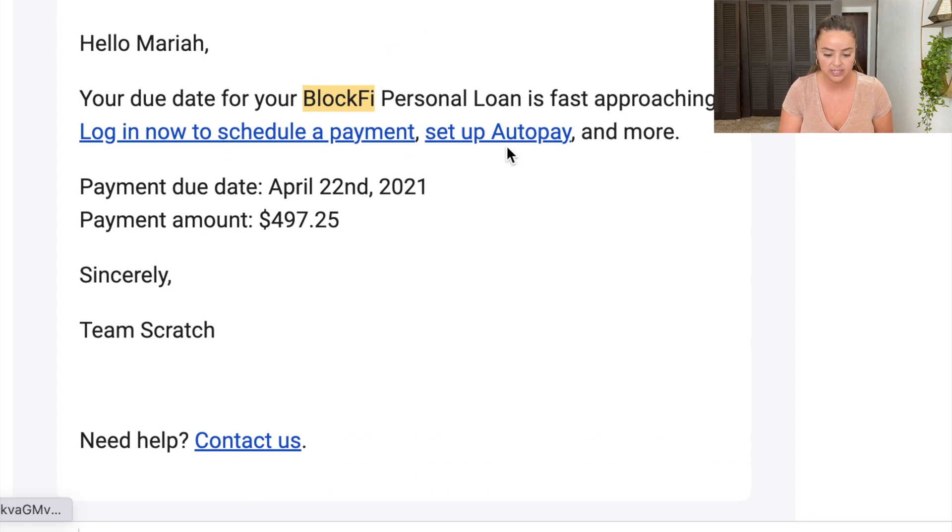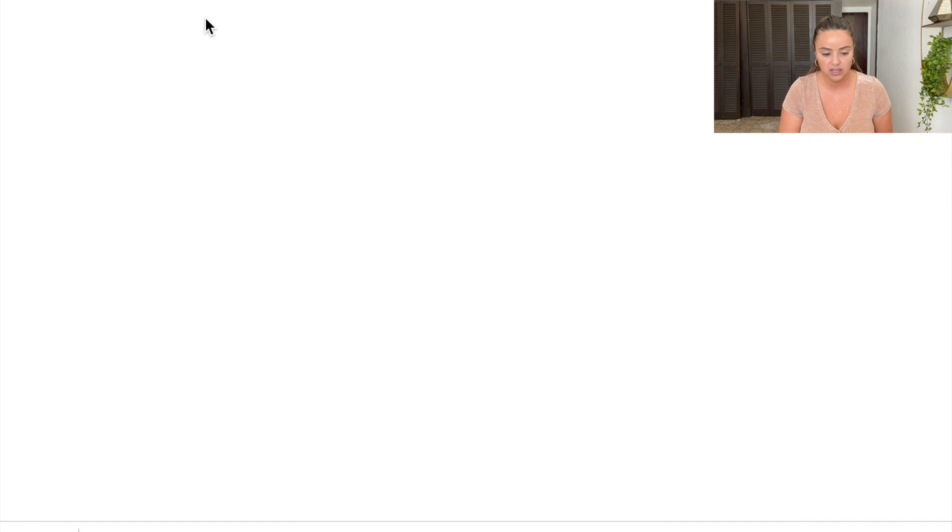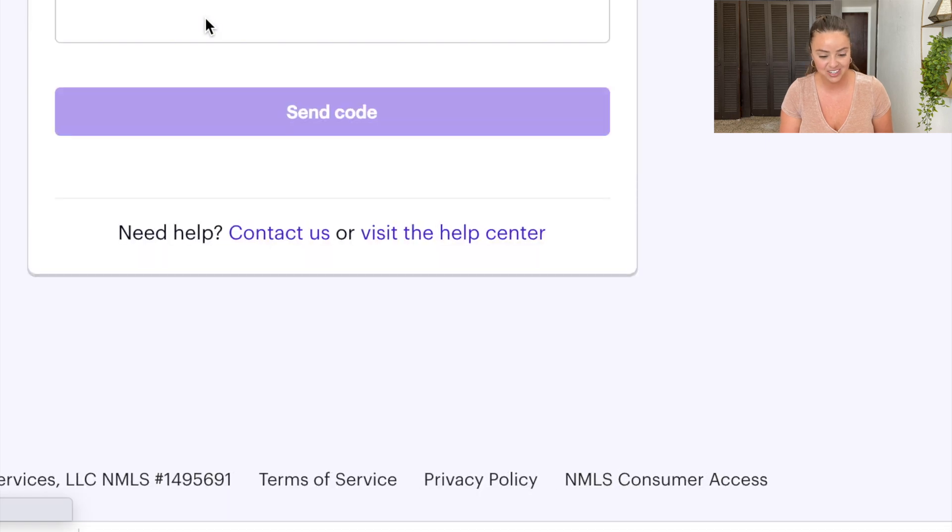The email says to log in to schedule a payment, set up auto pay, and more. My due date is April 22nd. I'm going to go ahead and log in to start the process. I don't even know if I'm going to be able to pay this through BlockFi or if I might have to make a Scratch account — honestly we're learning this all together.